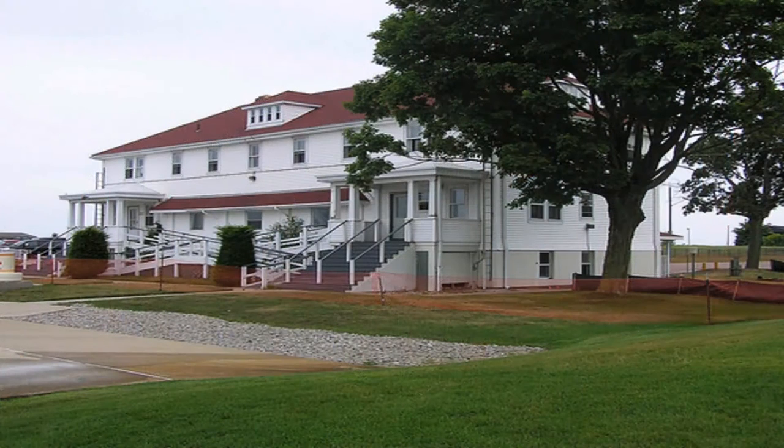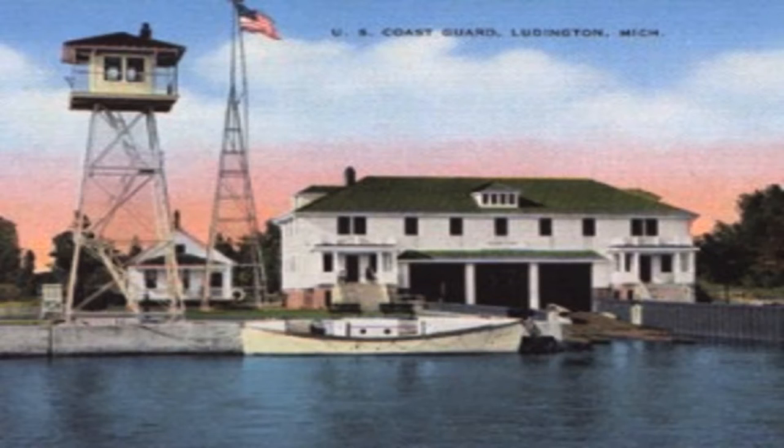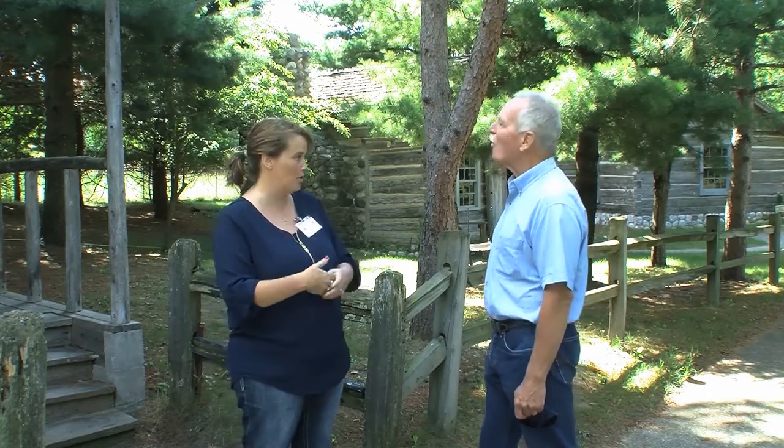The new maritime museum will be located at the old Coast Guard station in Ludington, Michigan. The Historical Society, in connection with the city, is working to open a museum preserving maritime history for western Michigan — primarily the Ludington area. It will cover the logging industry, lumbering industry, and car ferry history. It's going to be state-of-the-art with great technology, including a pilot house where kids can go in and it will look as if they're steering the Badger into port.